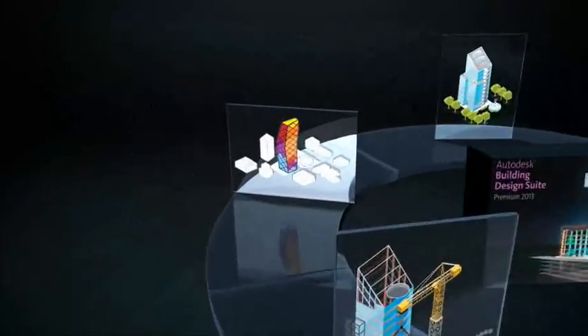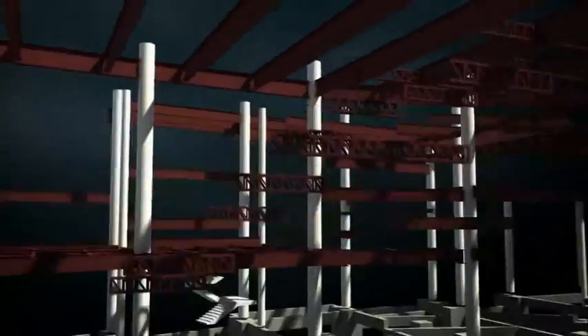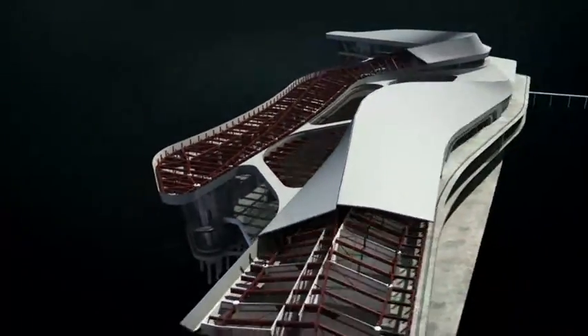With the Building Design Suite, you can create better buildings using intelligent model-based design tools that add value across the project lifecycle. With greater insight, design teams can collaborate, share data, and communicate more effectively throughout the building design process.